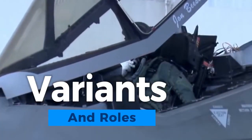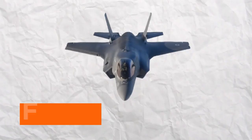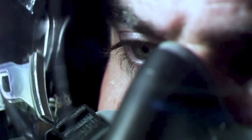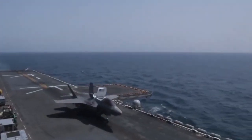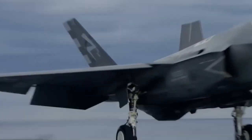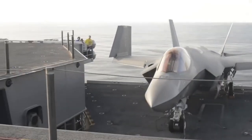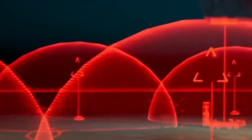The F-35 Lightning II boasts several variants, each tailored for specific roles within modern warfare. The F-35A, designed for the U.S. Air Force, is a conventional takeoff and landing variant excelling in air-to-ground missions. The F-35B, developed for the Marine Corps, is a short takeoff and vertical landing version capable of operating from shorter runways and amphibious assault ships. The F-35C, designated for the Navy, features larger wings and a tailhook for carrier-based operations. These variants collectively fulfill diverse roles, from air superiority and ground attack to reconnaissance, electronic warfare, and beyond.